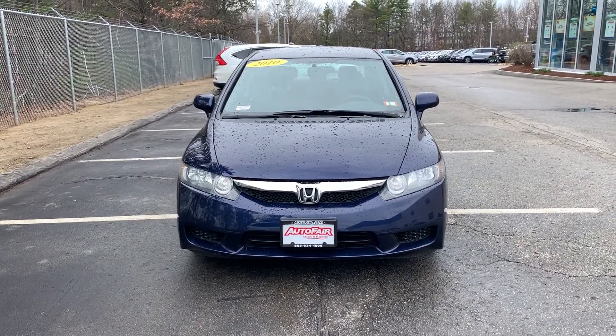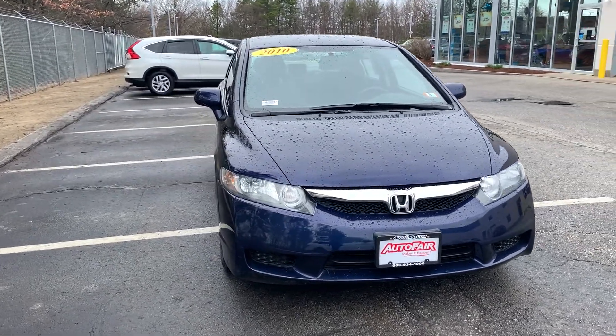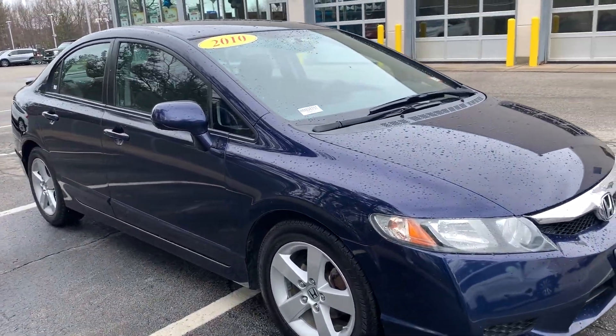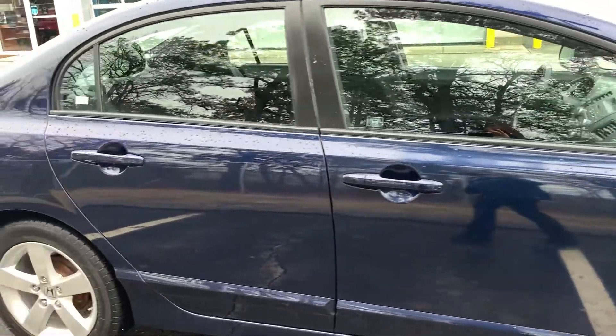Hi, this is Ellen at AutoFair Honda and here is your 2010 Honda Civic. It has such low mileage — it's amazing — and the condition of it is amazing. It's just a great little car.